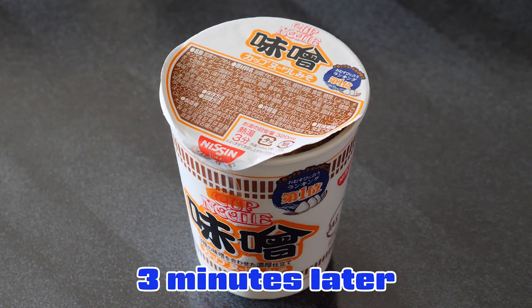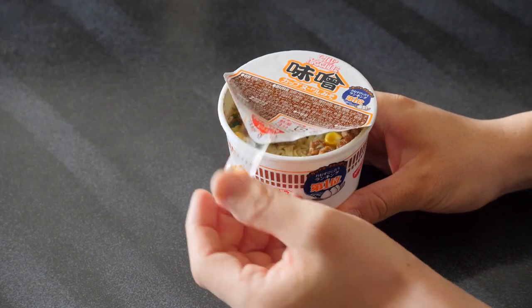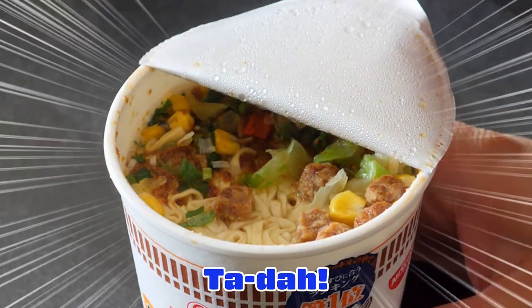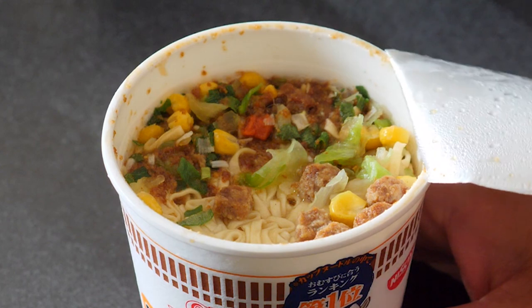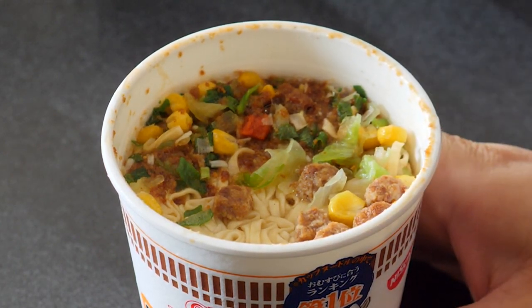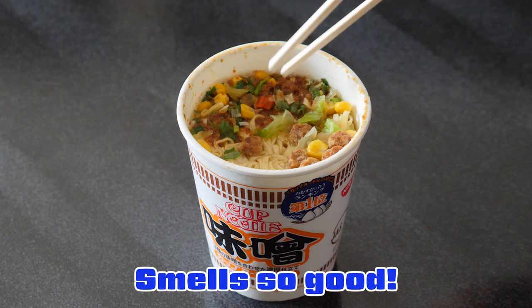Three minutes later. Let's open this up. Smells so good!